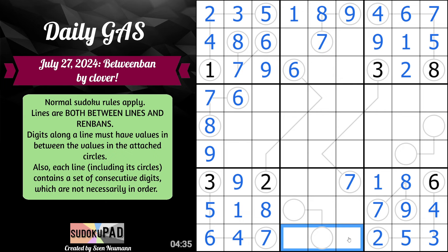1 and 9 once again. 9 doesn't work because that can't be 7. 1, 2, 3 actually is really close to working. 2, 3, 6.